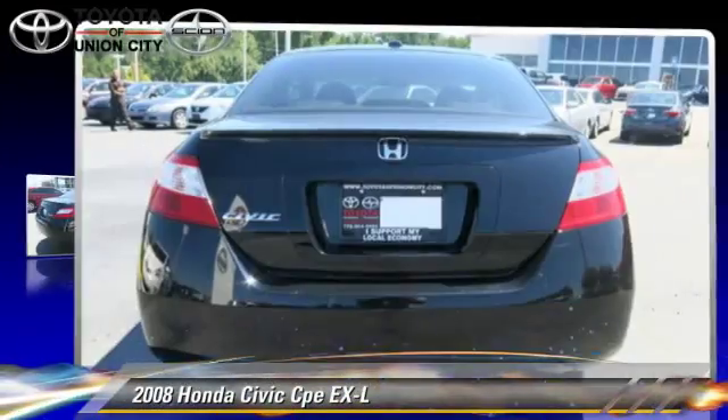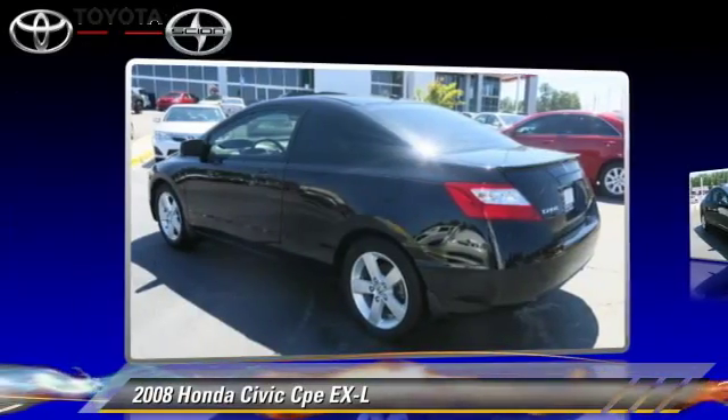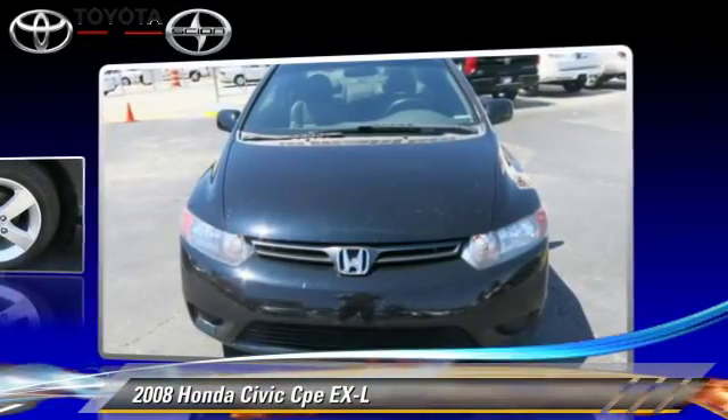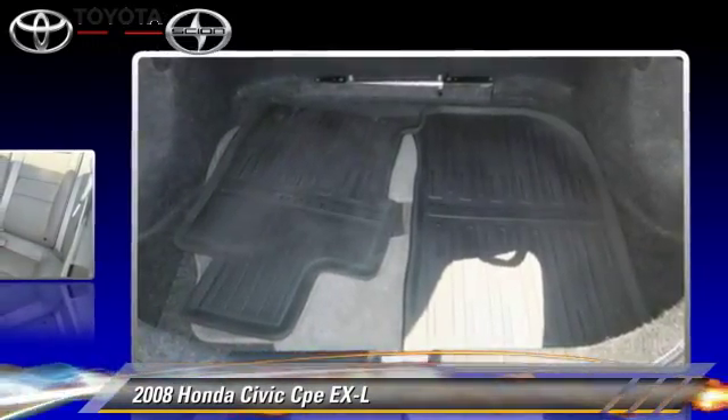The 2008 Honda Civic EXL, powered by a 1.8-liter four-cylinder engine with a five-speed manual transmission. This vehicle, with fewer than 75,000 miles on the odometer, gets up to 34 miles per gallon.